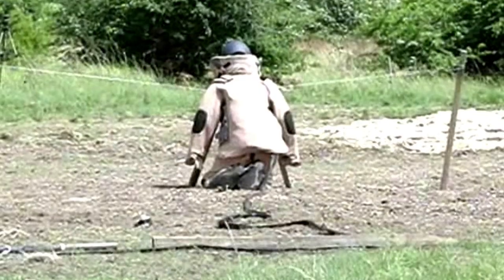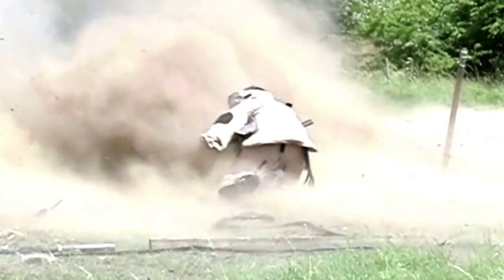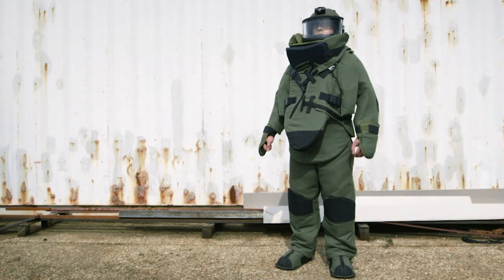Even though a sample from each batch is put through rigorous testing, wearing a bomb suit does not guarantee you won't get hurt. But if you dismantle bombs for a living, you want your gear to give you a fighting chance and make the most dangerous job in the world a little less dangerous.